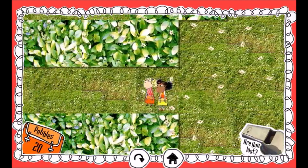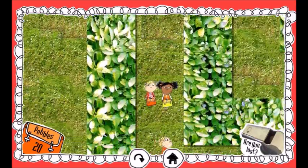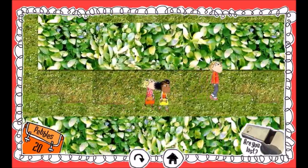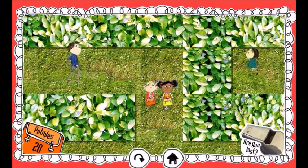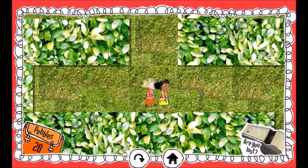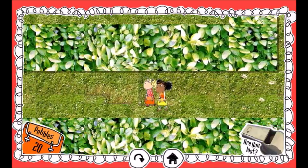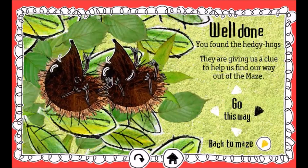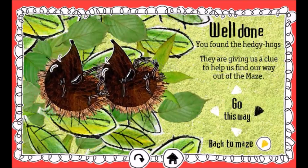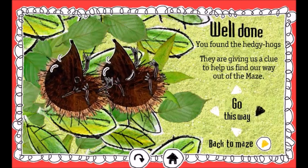I think it's this one. Well done. You found the hedgehogs. They've given us a clue to help us find our way out of the maze.